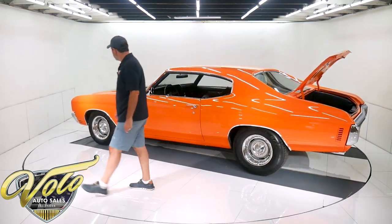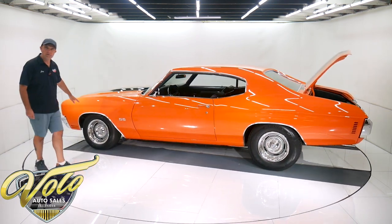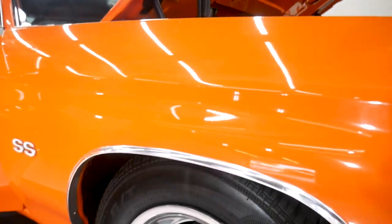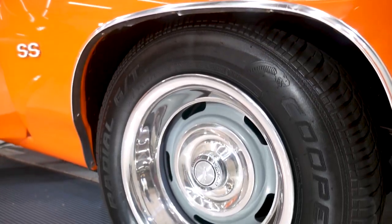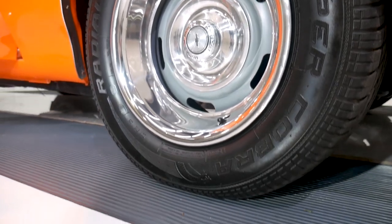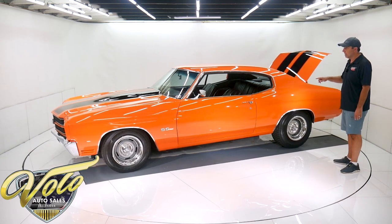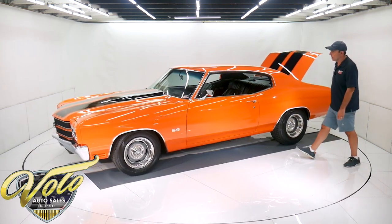The rally wheels are nice and meaty. They're Corvette rallys in front, which is 15 by 8, with all new trim rings. And then they're 15 by 10 in back. It has Cooper Cobra GT tires all the way around. You can see they're much fatter and meatier in back, and this engine will light those tires up with no problem.